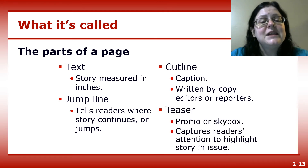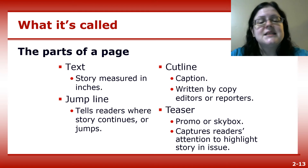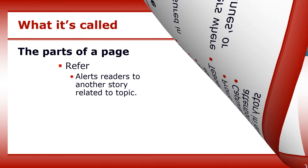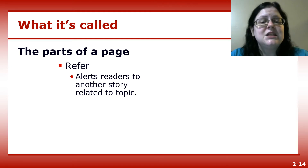The instructor prefers to call it a caption. A teaser — sometimes called a promo or skybox — is an item at the top of page one designed to grab readers' attention so that they'll pick up and purchase the paper. A refer is information embedded in a story that alerts readers that another story on the topic appears elsewhere in the paper.